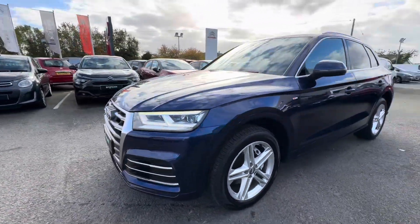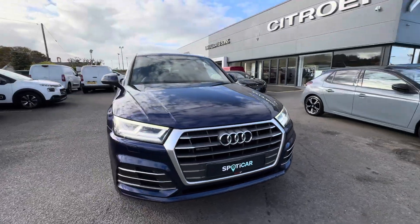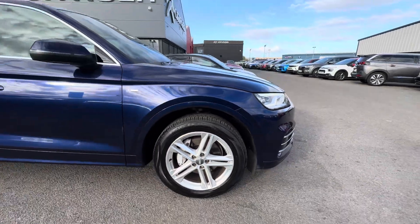Here we have a June 2017 Audi Q5, finished in that lovely Imperial Blue. We have those 19 inch silver alloy wheels.